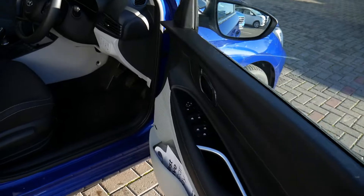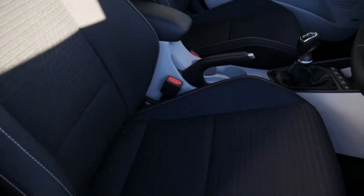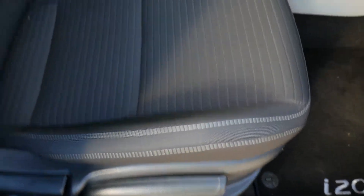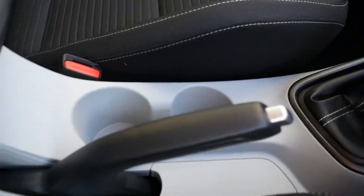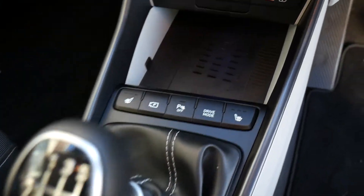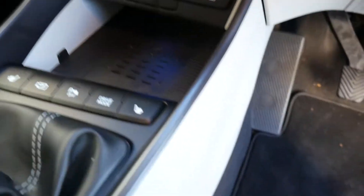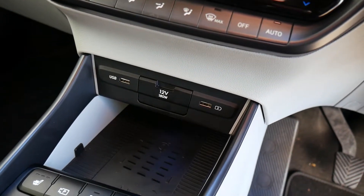Moving into the front, nicely shaped supportive front seats, height adjustable. Got a central armrest with some storage inside and a couple of cupholders. Six-speed manual gearbox. Controls there for the heated front seats, a wireless charging area, and a USB and power socket.